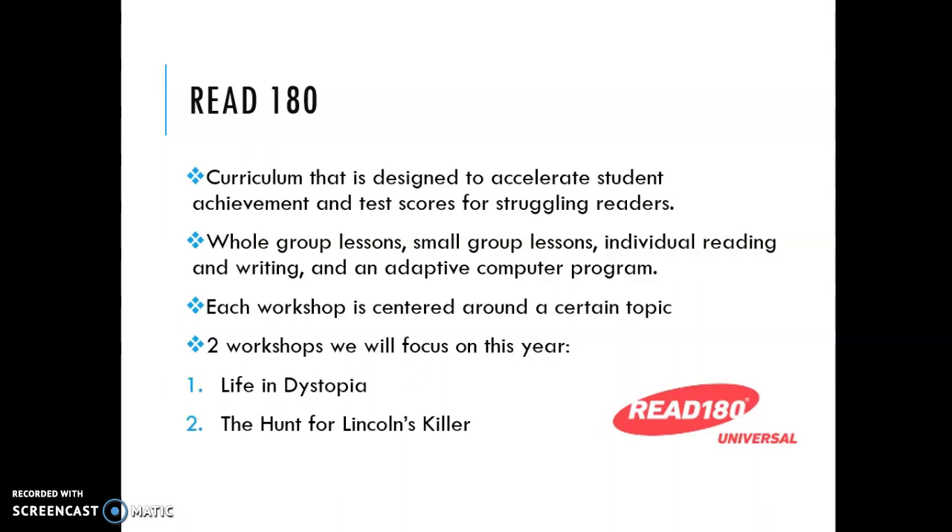The program, especially the computer program, adapts right to where your student needs — it adapts right to their reading level and targets instruction in those areas for comprehension, vocabulary, and spelling. The lessons will consist of whole group lessons, small group lessons, individual reading and writing, and then there's the adaptive computer program piece.